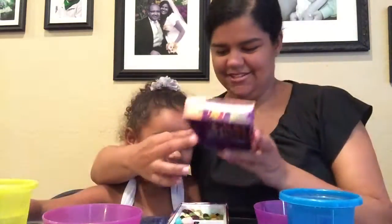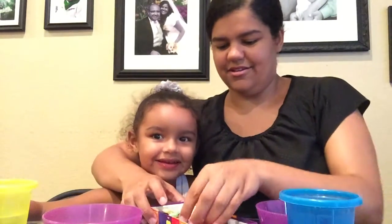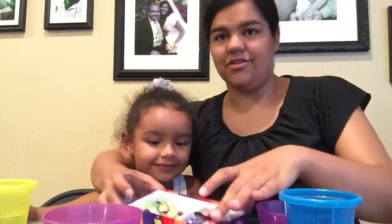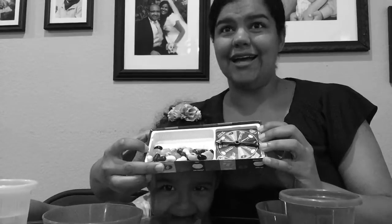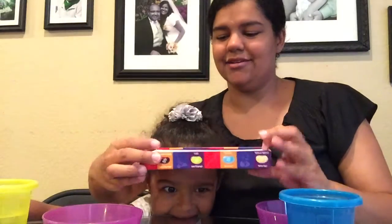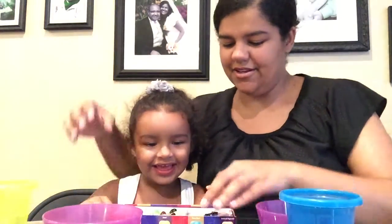So are you ready? I don't like the Stinky Socks one and the Boogers one. Well, you don't get to choose. Let's get started. So here are our jelly bellies — they come in this little container, and here's the spinner thing.